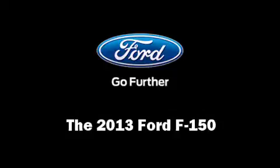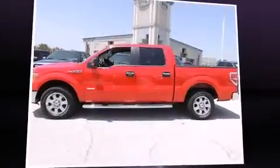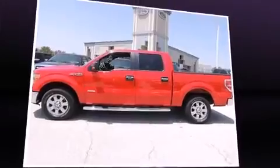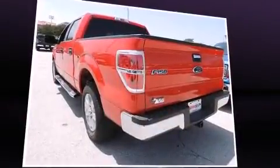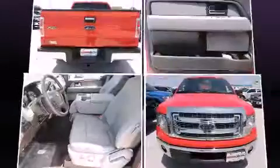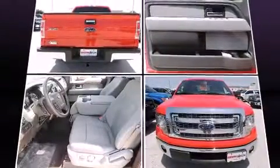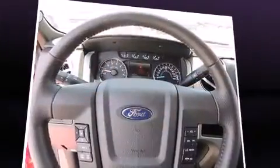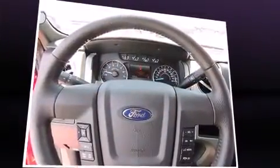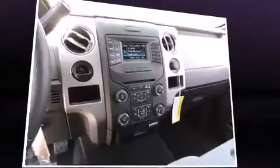You're going to love the 2013 Ford F-150. A 3.5-liter V6 engine pairs with a sophisticated six-speed automatic transmission, and for added security, dynamic stability control supplements the drivetrain.